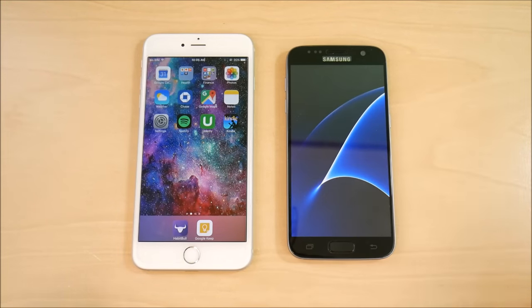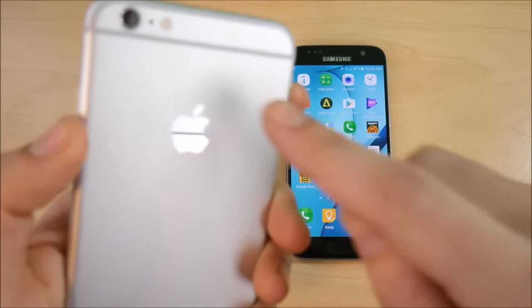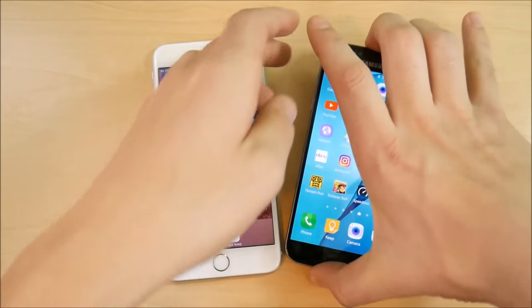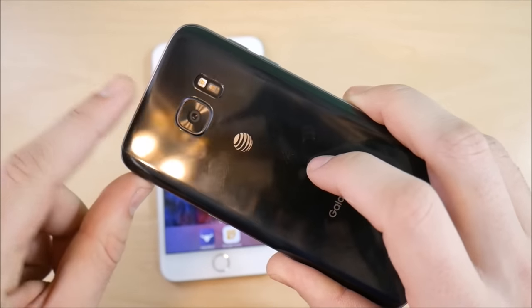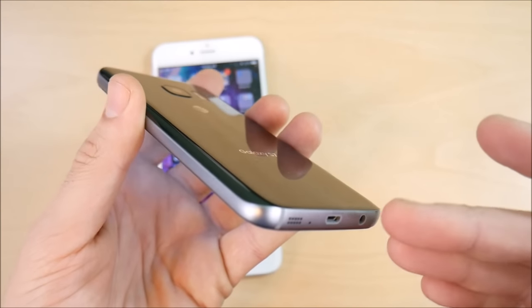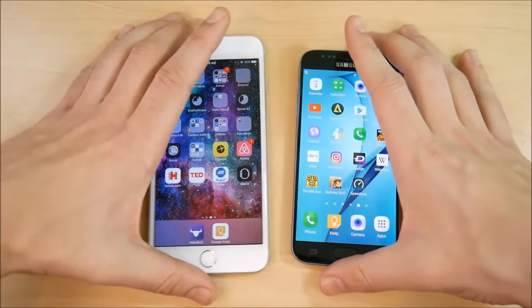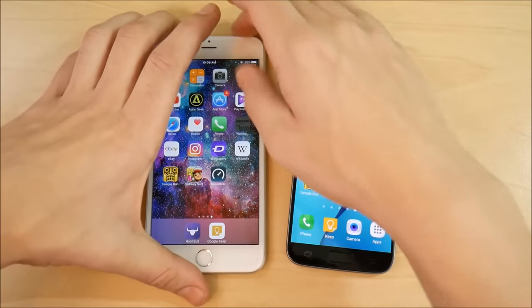The iPhone 6s Plus is slightly ahead on the boot-up test. In terms of cameras, both have 12-megapixel sensors on the rear with 4K video recording. What's different on the Samsung Galaxy S7 is that you get expandable memory, a waterproof design — which makes the speaker sound a bit tinny — fast charging, and a super AMOLED display at 2K resolution.